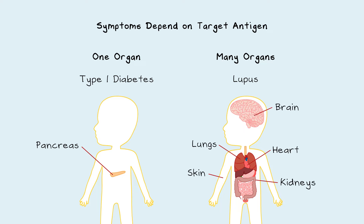In lupus, the autoantibodies target proteins in the cell's nucleus, so lupus can affect all cells of the body.